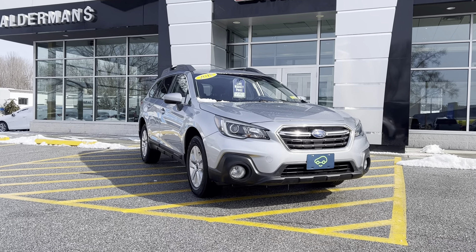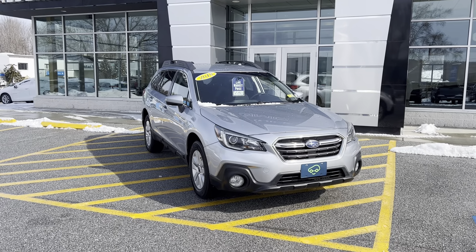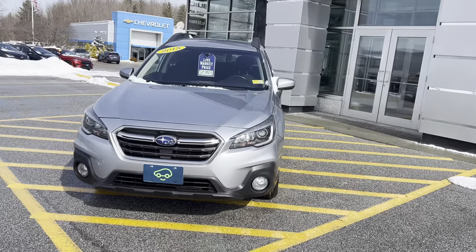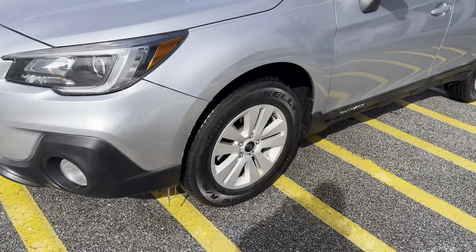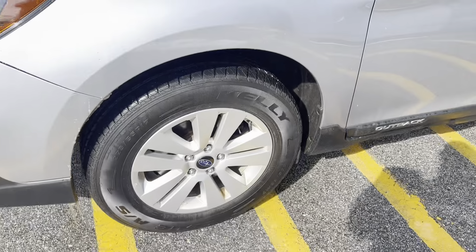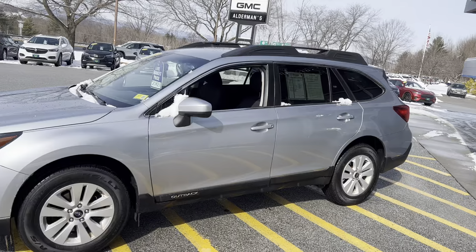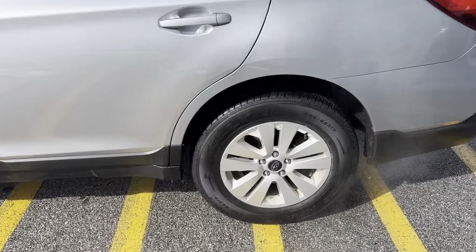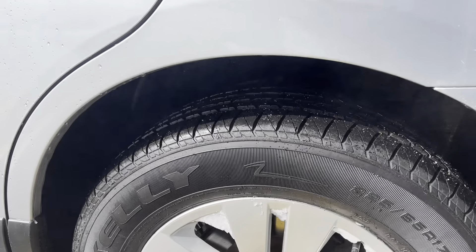I want to show you this beautiful 2018 Subaru Outback. This is a premium trim level with a 2.5 liter engine, silver in color, fog lights in the front for those snowy days up on the mountain. Kelly Edge all-season tires — they look to be practically brand new. Roof rack and storage availability with your cross rails there. Looks like the brakes and rotors are in excellent condition, if not brand new.